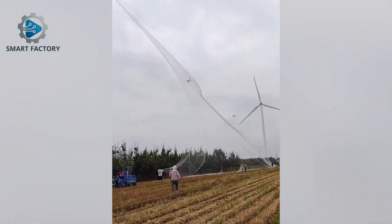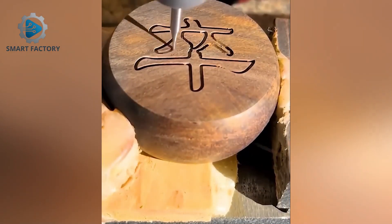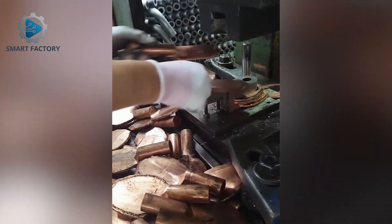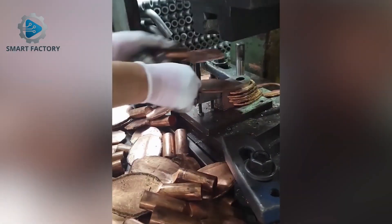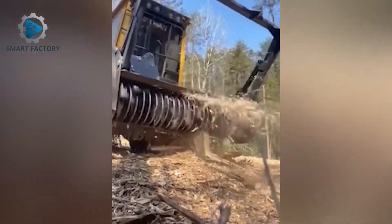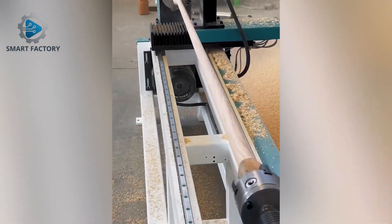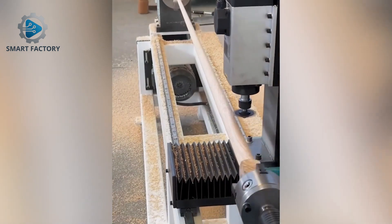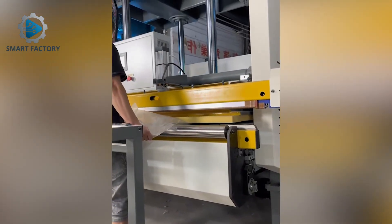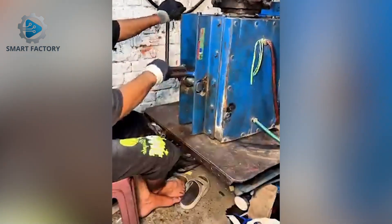Chinese farmers are now using drones to set up nets — agriculture goes high-tech. So this is how plastic bottles are made — a fascinating process.